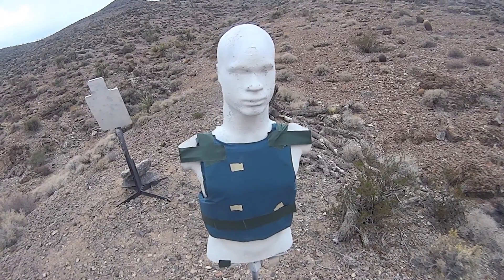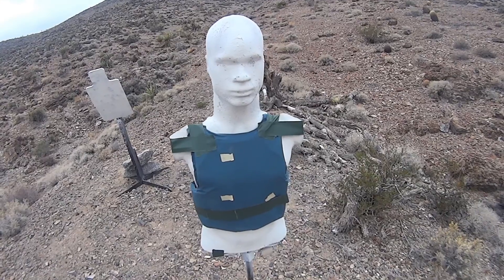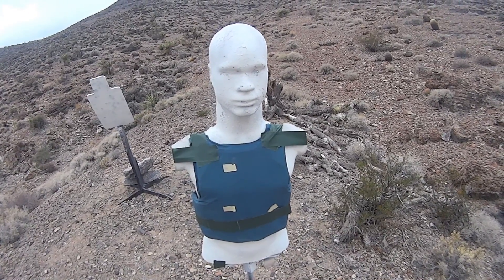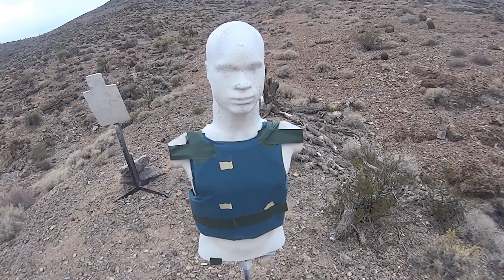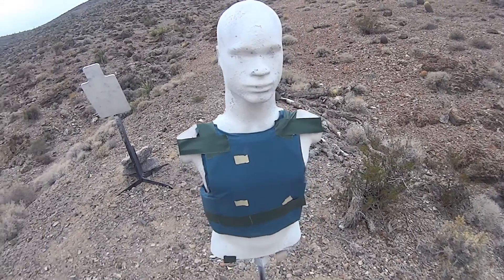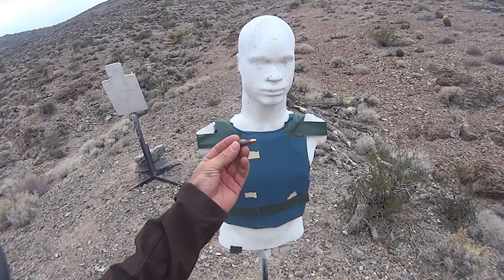I was wondering maybe it was due to the bi-metal jacket or the profile. I believe the profile is probably going to be the greatest contributor to what we saw. So what we're going to try to do to narrow that down — here's our Level 3A panel from last time, we have our holes marked up — and we're going to step back to 200 yards and try to tag it with an M1 carbine.